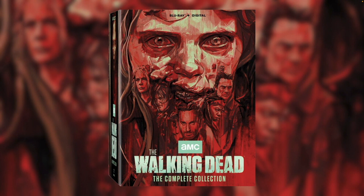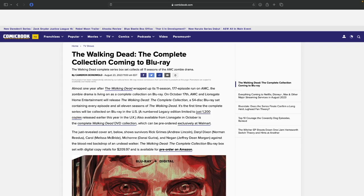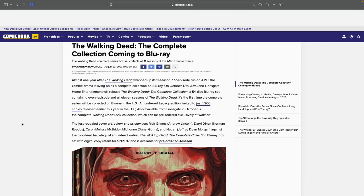Let's go through an article from ComicBook.com which talks a little more about this collection. The Walking Dead Complete Collection is coming to Blu-ray almost one year after The Walking Dead wrapped up its 11th season — a 177-episode run on AMC. The zombie drama is living on as a complete collection on Blu-ray. On October 17th, AMC and Lionsgate Home Entertainment will release The Walking Dead Complete Collection, a 54-disc Blu-ray set containing every episode of all 11 seasons. It's the first time the complete series will be collected on Blu-ray in the US. Also available from Lionsgate in October is the Complete Walking Dead DVD Collection, which can be pre-ordered exclusively at Walmart.